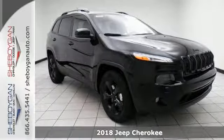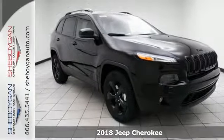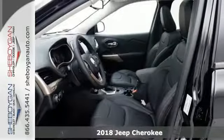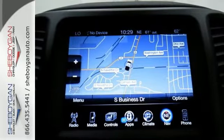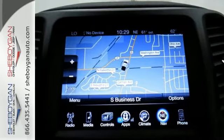It's a 2018 Jeep Cherokee Limited. It's the original Freedom Machine and it offers the ultimate in capability without compromise. It holds true to its rugged heritage, but it ramps up the comfort factor in ride and handling.